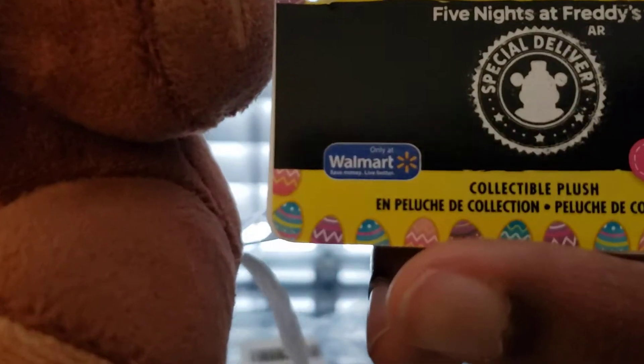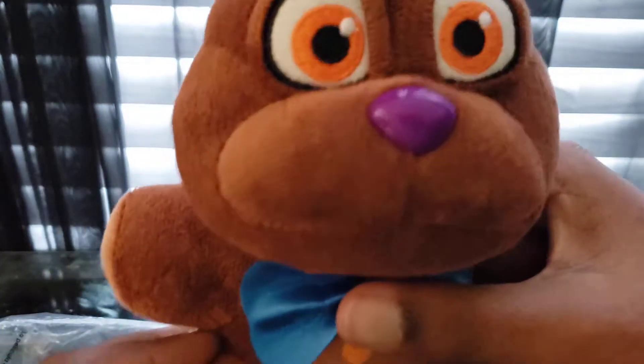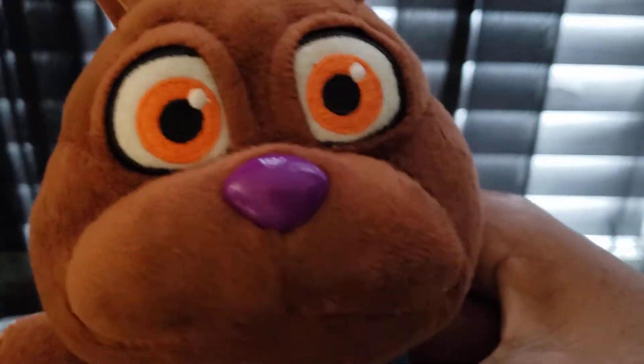Here he is — here is Chocolate Bonnie. Here's the tag. He's Walmart exclusive. I have got the Walmart exclusive Chocolate Bonnie.